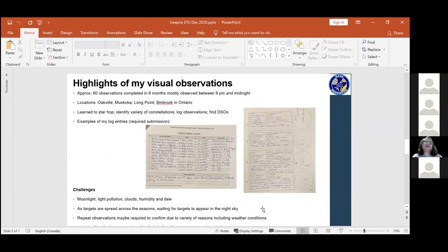Some highlights of my observations - as mentioned, there's a minimum of 55 observations. I completed 60 in about six months across those categories. Most of these observations were from my backyard in Oakville, which is heavily light polluted, but the good news is this program caters very well to a light-polluted city like Mississauga or Oakville. For deep sky objects or double stars, I took advantage of cottage trips out to Muskoka and Long Point, and I had an opportunity to go to Binbrook one night. For my personal learning, it was a great way to learn star hopping, identifying constellations, how to log an observation, the details and drawings that go with it.